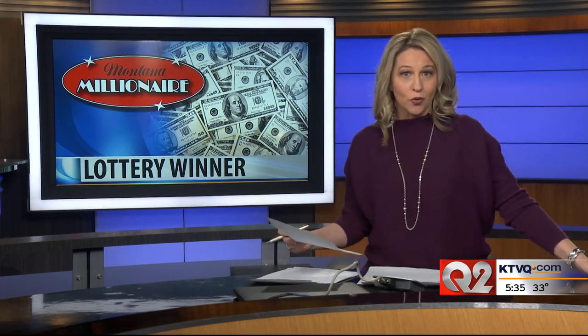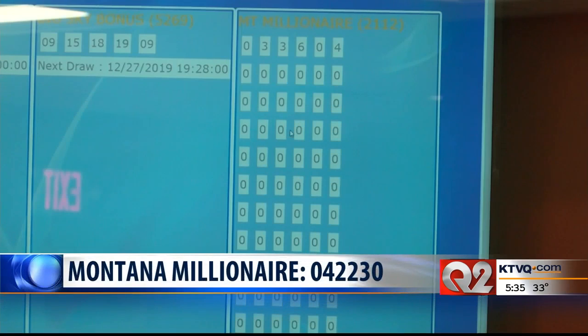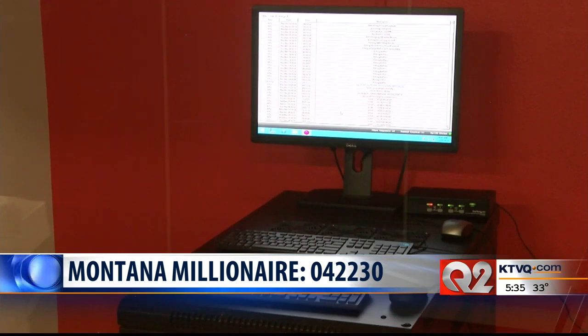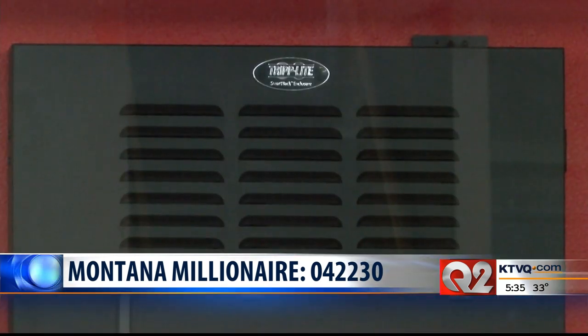For the 13th year in a row, the state of Montana is making someone a near millionaire. This morning, the Montana Lottery drew the winning ticket numbers for the Montana Millionaire Game. Those winning numbers are 042230. Numbers for a $250,000 prize and a $300,000 prize were also drawn earlier today.